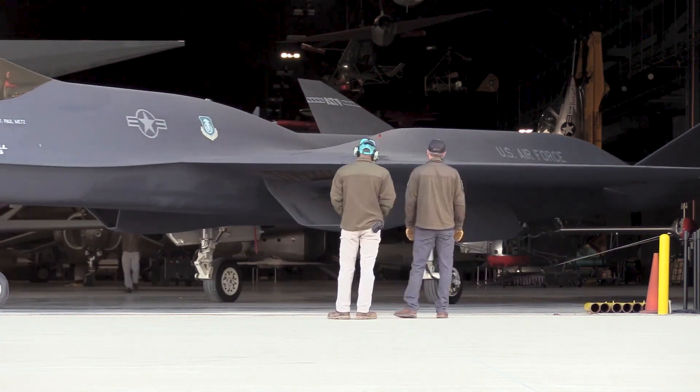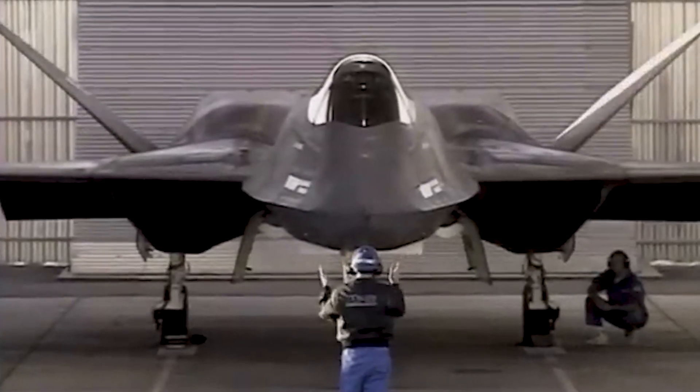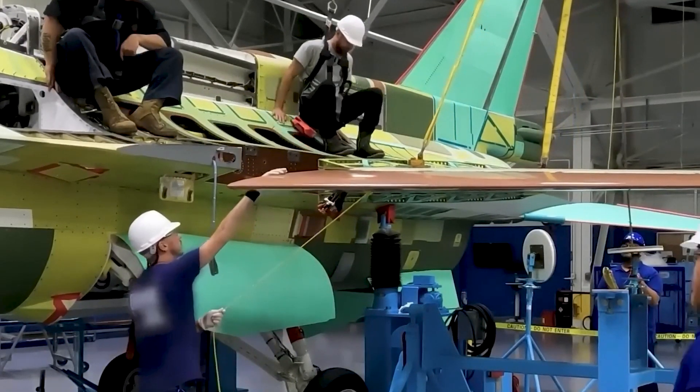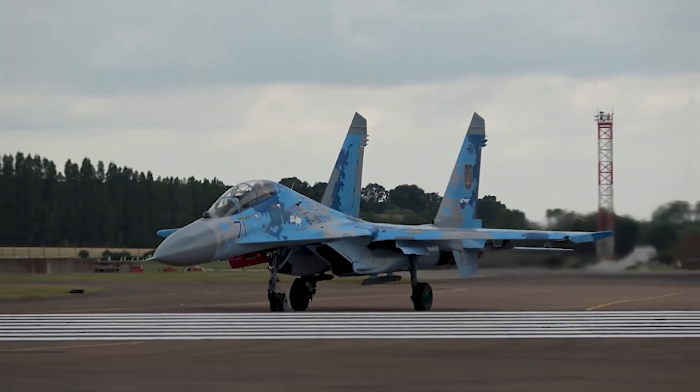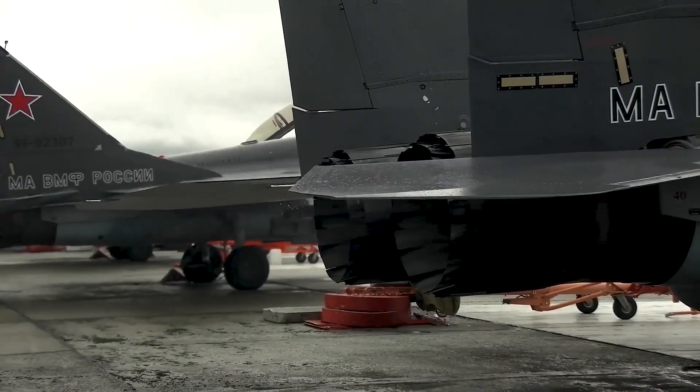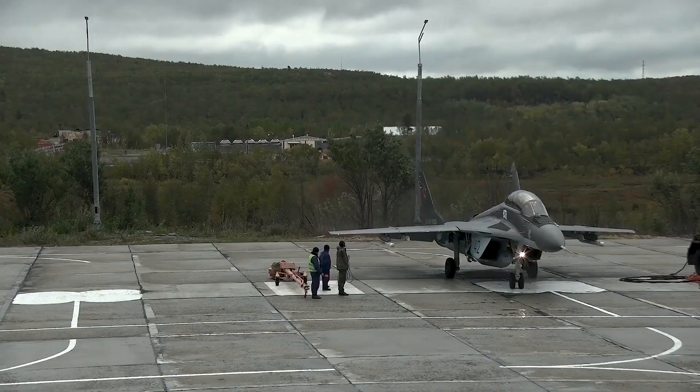The YF-23, a cool stealth fighter, was part of a competition called the Advanced Tactical Fighter, or ATF program, back in the late 1980s and early 1990s. The ATF program's goal was to create a new fighter plane for the US Air Force that could take on the Soviet Union's Su-27 and MiG-29, which were significant threats at the time.